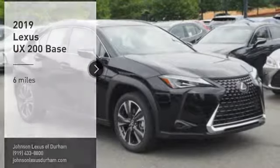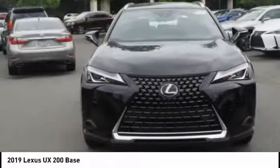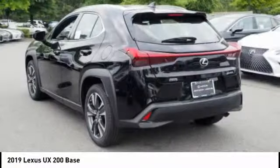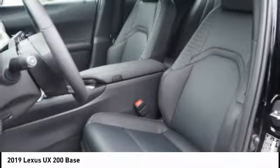Take a ride in the 2019 UX. The Lexus UX Compact SUV is large enough to provide you functionality, but small enough to allow you to zip around town. An upscale interior reminds you that you're in a Lexus and will be sure to make you smile to know you're behind the wheel.